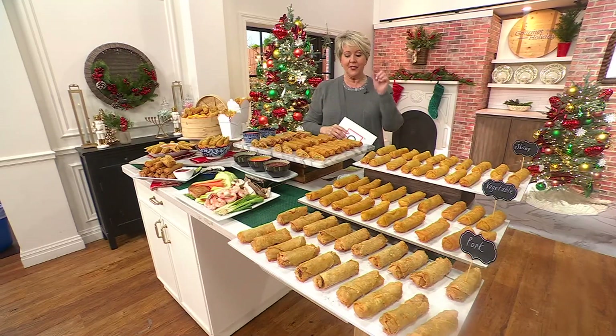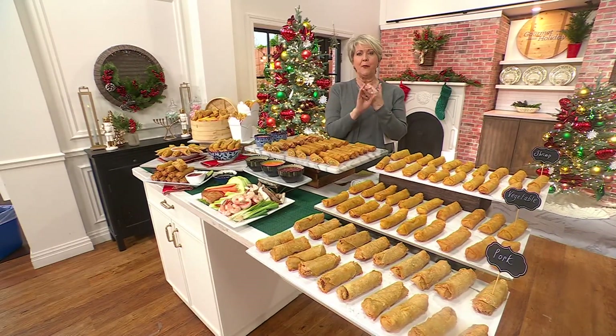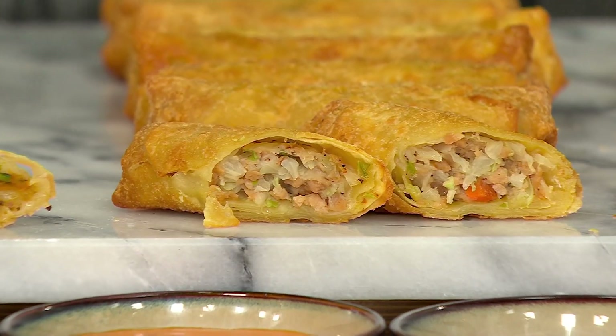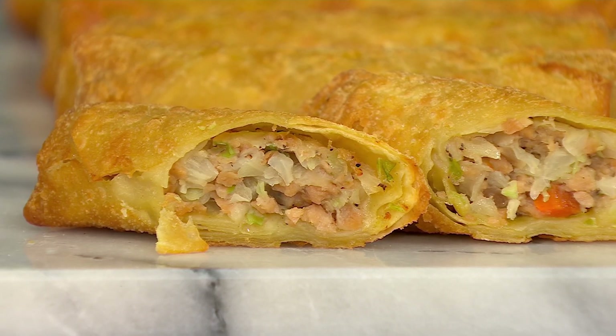There's something about the interior ingredients with the exterior of this wrap that you get in these egg rolls that makes all the difference in the world.